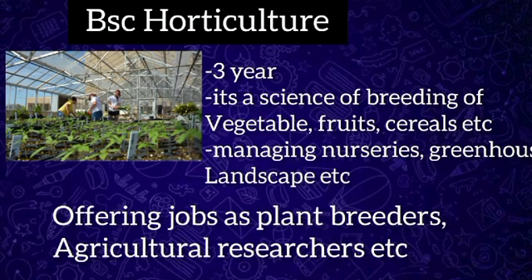BSc Horticulture, well known as Bachelor of Science in Horticulture Science, is a three-year undergraduate program focused on the science of breeding vegetables, cereals, fruits, and other plants. It goes into great detail about product marketing, farming management, pest control, and a variety of other topics related to the BSc Horticulture course.